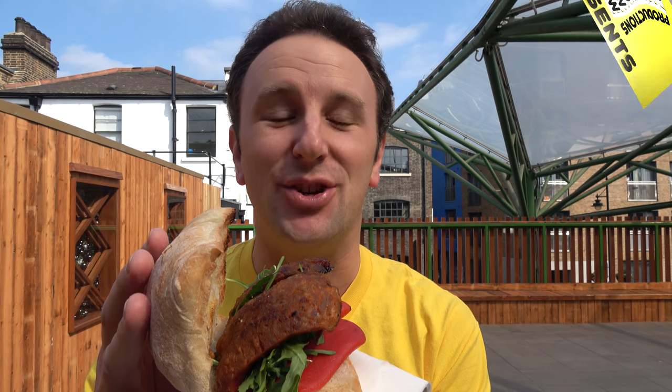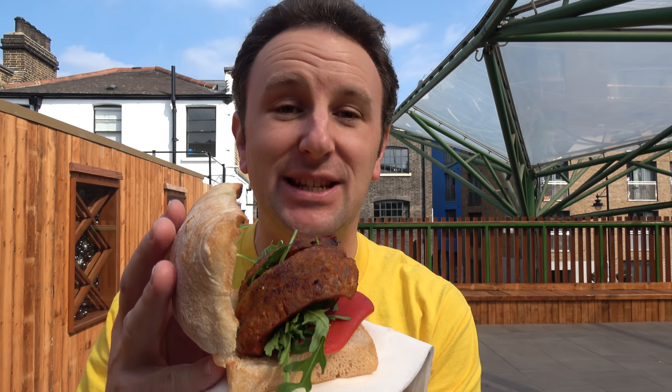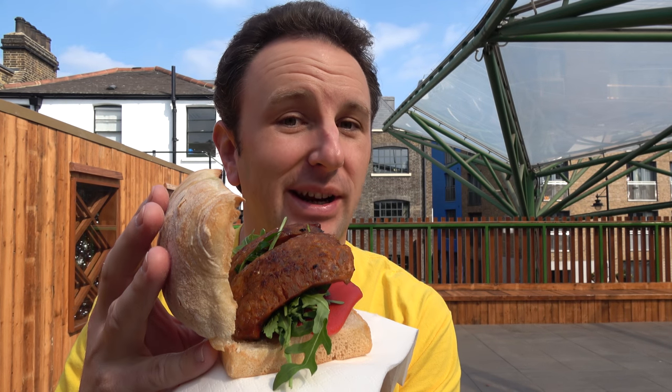The 10 Best Cheap Eats in London. I'm Chris, this is Yellow Productions. I do travel guides that are fun, informative, and entertaining. In this video, I'm gonna be telling you 10 tasty places to get food for pretty cheap.